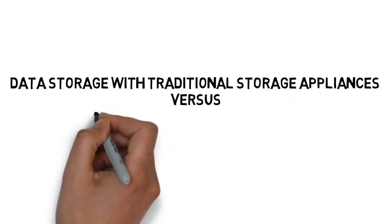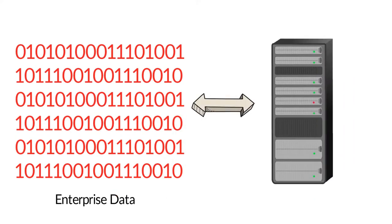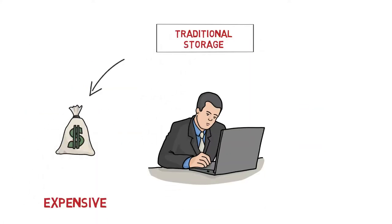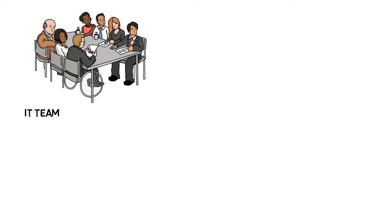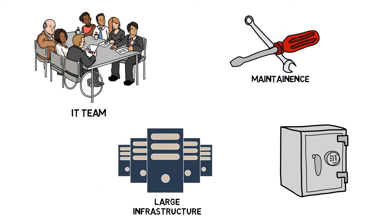Data Storage with Traditional Storage Appliances vs. Stonefly Storage Appliances. Enterprises generate a lot of data, and this data is stored in traditional storage appliances. But traditional storage appliances are expensive and too complex. They require big IT teams, large infrastructure management, and maintenance and upkeep costs.